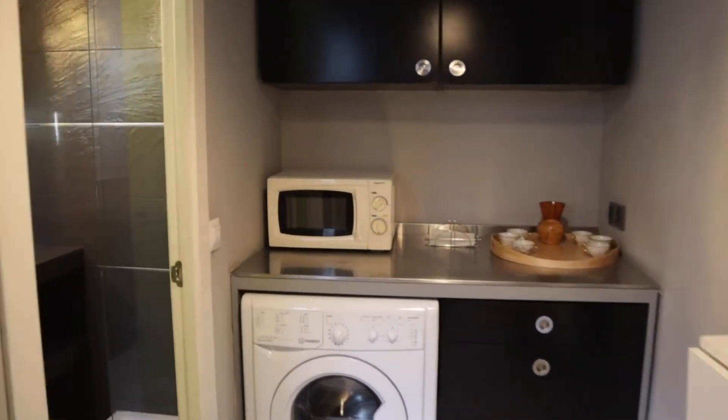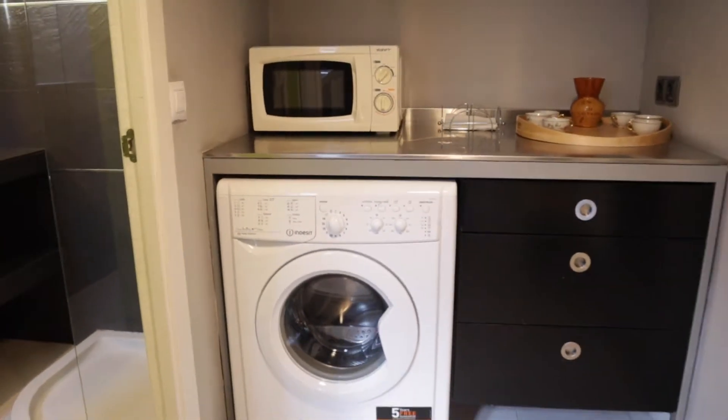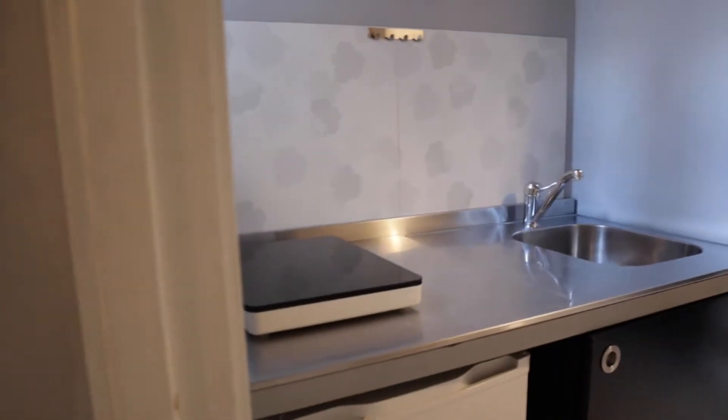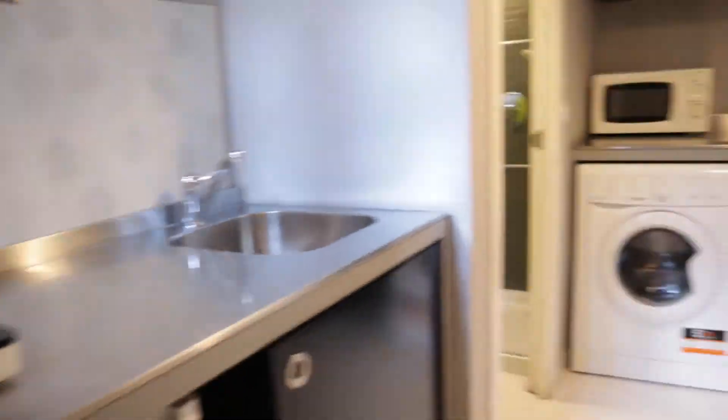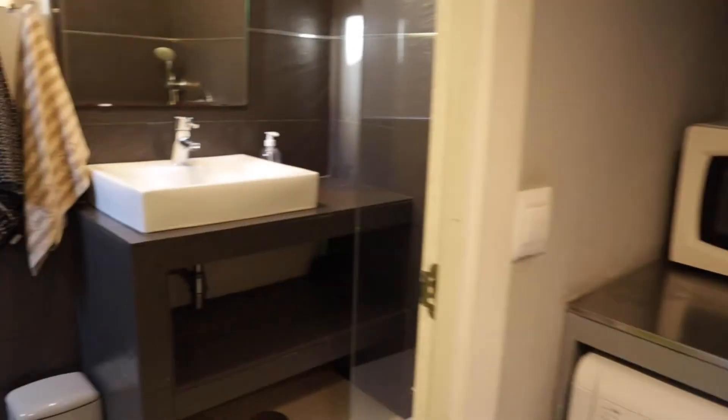The kitchen has a microwave, washing machine, stove, and fridge. In this area we find the bathroom of the apartment.